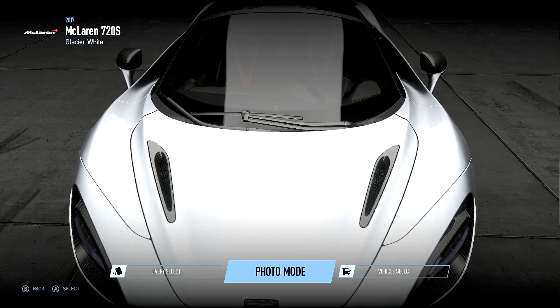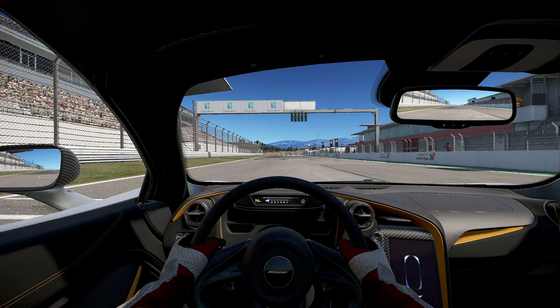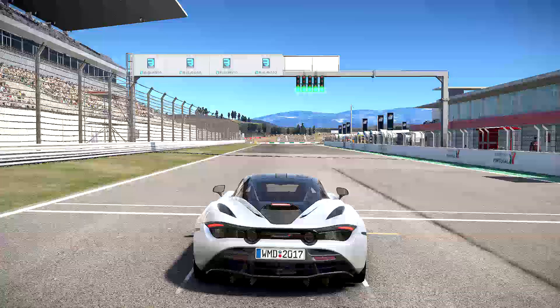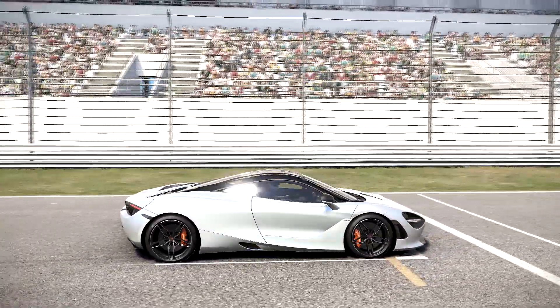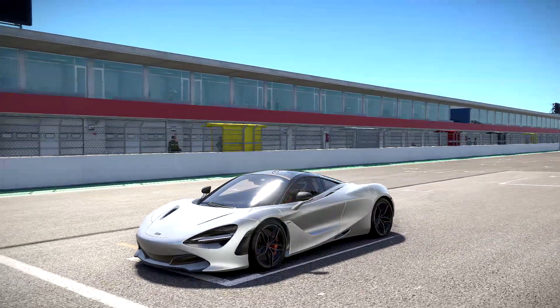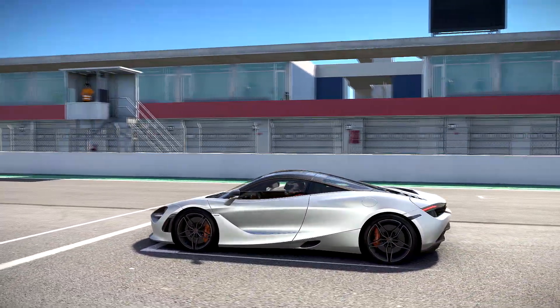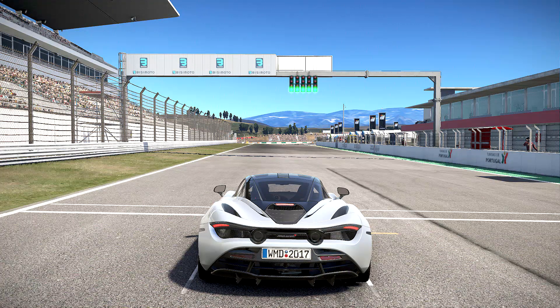Let's head to Algarve and test this thing out. Here we are at Algarve, one of my favourite circuits in the world. This is actually where Jeremy Clarkson, Richard Hammond and James May did the big test of the Holy Trinity on the Grand Tour. Just look at this thing in the sunlight. If I had the money to buy one, this would be the colour. Now, one thing I love about this game is the noises, so I'm going to shut up and let you guys hear the McLaren in all its glory.